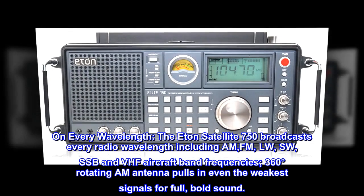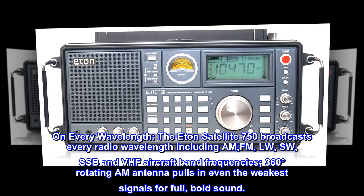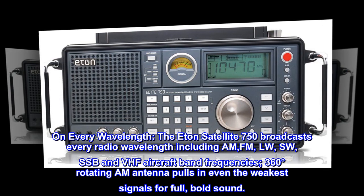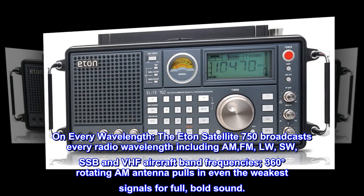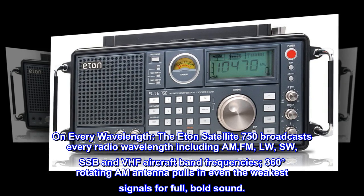On every wavelength, the Eaton Satellite 750 broadcasts every radio wavelength including AM, FM, LW, SW, SSB, and VHF aircraft band frequencies. Its 360-degree rotating AM antenna pulls in even the weakest signals for full, bold sound.